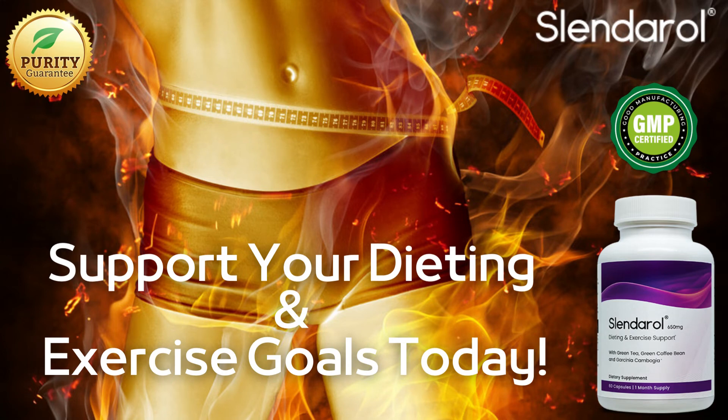Hello everyone, my name is Edward and in this video I will tell you everything you need to know about Slenderol before buying this product. I will give you very important information and I also have some alerts about Slenderol that I will tell you, to prevent you from losing money or even harming your health. So pay close attention to this video and stay until the end.